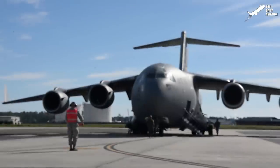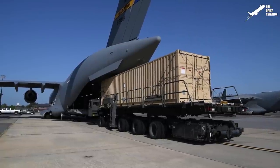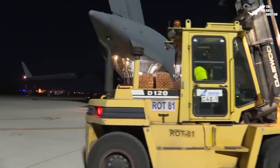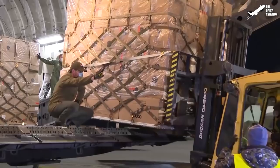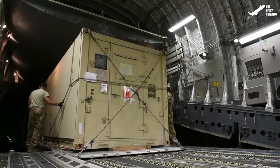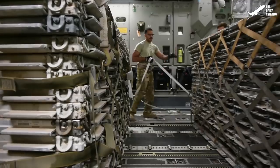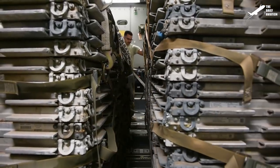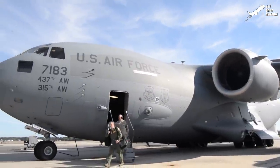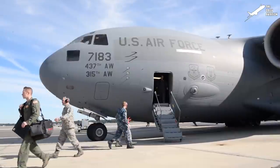The C-17 Globemaster was first introduced in 1995 as the U.S. Air Force's primary aircraft for troops and cargo's global transportation. Initially produced by McDonnell Douglas, the C-17 is now produced by the Boeing Company after both companies merged in 1997.